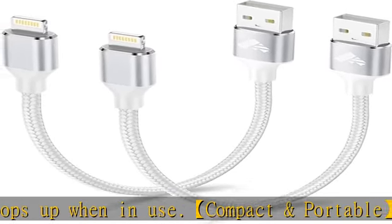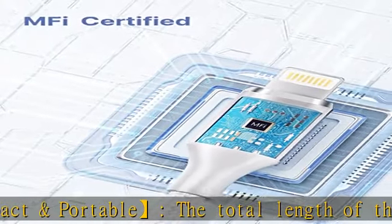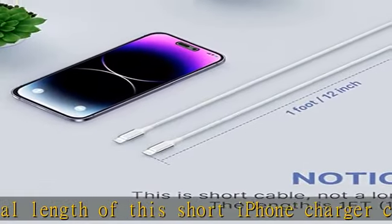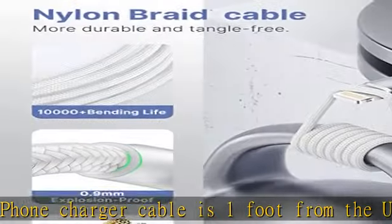This short lightning cable supports fast charging up to 3A and high-speed data transferring at 480 Mbps. Ioneus recommends using the original plug or a charger with fast charging function to achieve 3A fast charging.